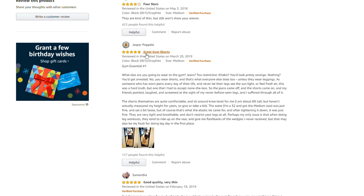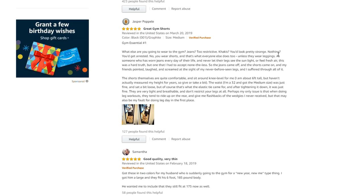Review 2 — Jasper Poppel: 5.0 out of 5 stars — great gym shorts. Reviewed in the United States on March 20th, 2019. What else are you going to wear to the gym? Jeans? Too restrictive. Khakis? You'd look pretty strange. Nothing? You'd get arrested. No, you wear shorts, and that's what everyone else does too, unless they wear leggings.